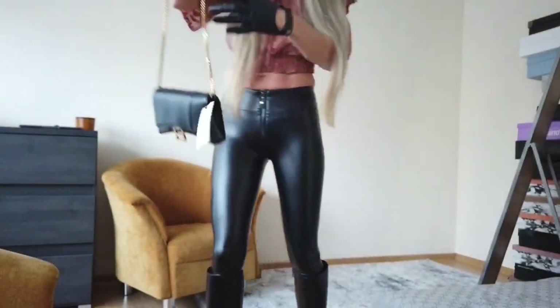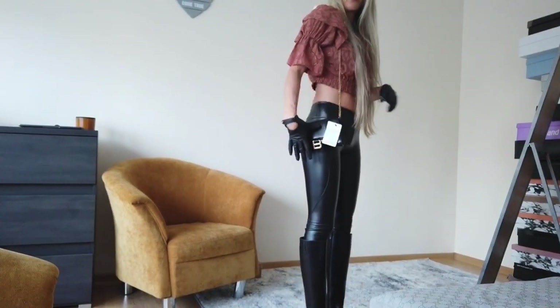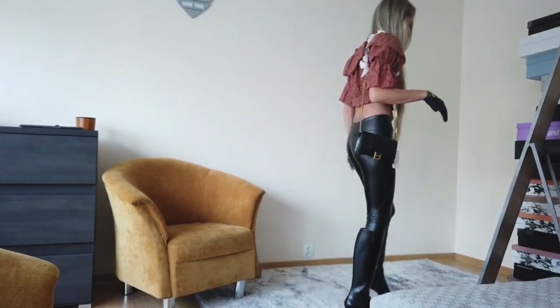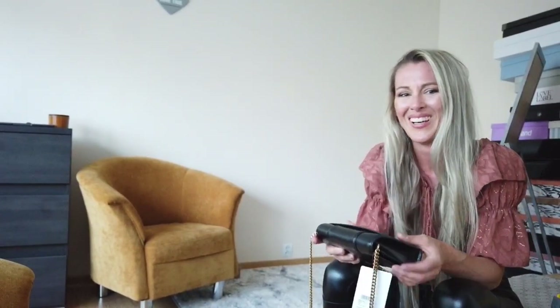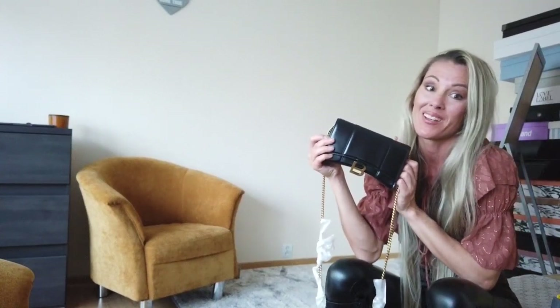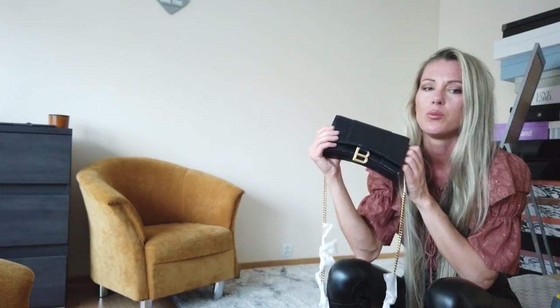Really cool handbag. I am really happy. Nice, classy and perfect with any outfits. Could be a little bit bigger, but if you don't want to spend too much money, I do recommend this bag. If you're looking for something like a handbag that's not so expensive but nice enough to wear.